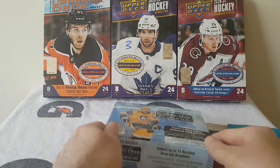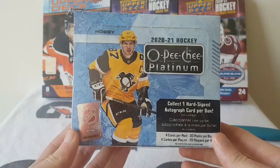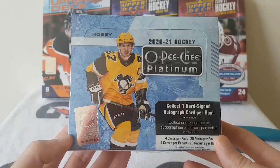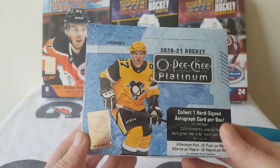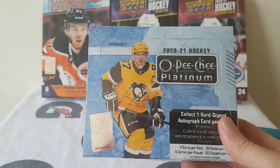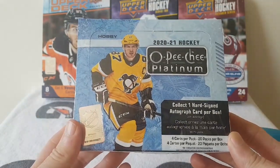Hey YouTube, it's HabsCollector13. I hope you guys are having a great day. I am very excited to be opening a brand new Upper Deck Hobby Box — today I got the brand new 2020-21 Upper Deck OPC Platinum. I am super excited to open this product. It's been delayed quite a few times and we finally got it.